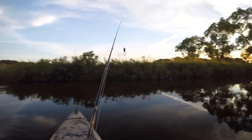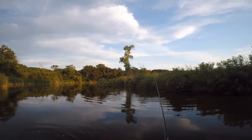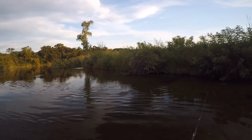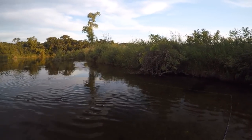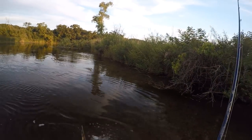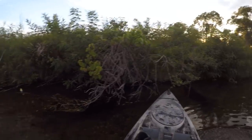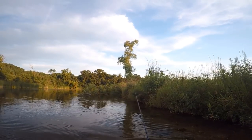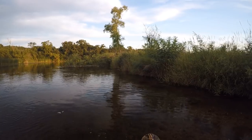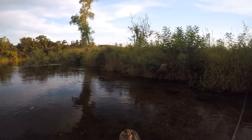Oh man, I just did not get a good hook set on that one. He came right back at me. That's where they're liking to hang out — he's up underneath this grass. The water level's up a little bit.